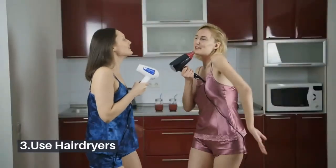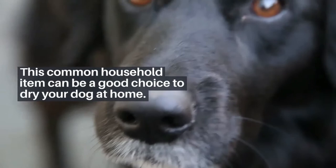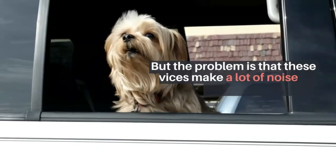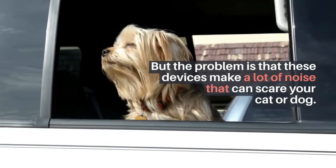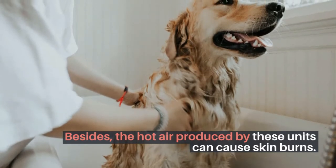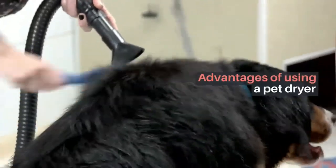Method 3: Use hairdryers. This common household item can be a good choice to dry your dog at home, but the problem is that these devices make a lot of noise that can scare your cat or dog. Besides, the hot air produced by these units can cause skin burns.